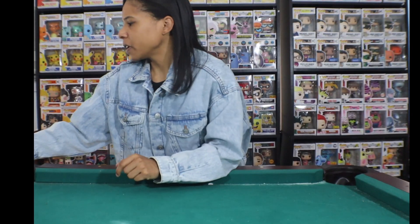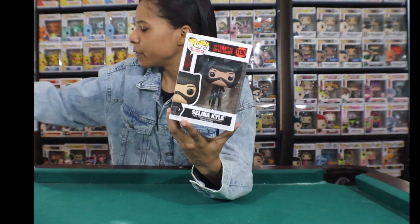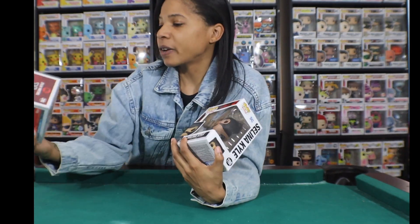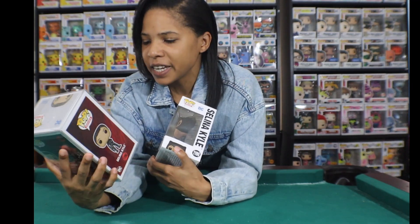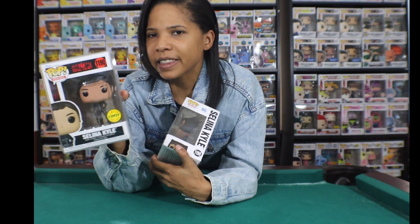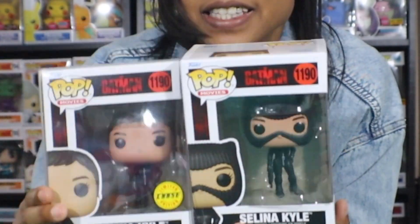Next up is who I think was the star of the movie — Selena Kyle. If you notice, they're not putting 'Catwoman' on the box, and I figured out why: in this movie, she's not officially Catwoman yet. This is like her origin story, her life before she becomes the cat of the night. I now understand why they put Selena Kyle on the box instead. I also got lucky enough to find the Selena Kyle chase, which is her in the cat suit without the ski-cat mask.